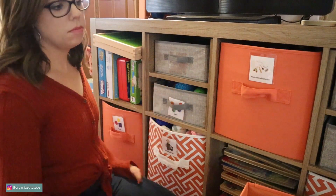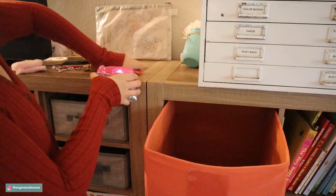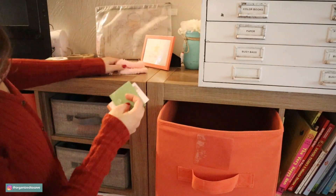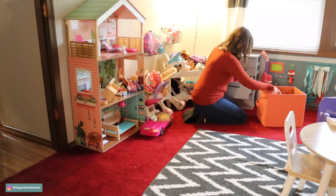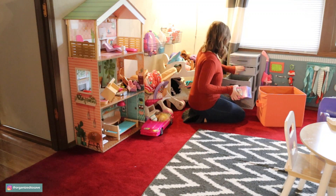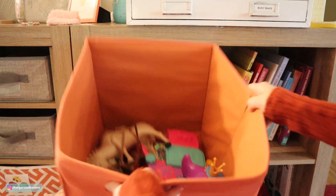In just 10 minutes I cleared out two bins and moved some stuff so it makes more sense for what my daughter is playing with now. I have a whole section designated for Legos, and I've moved all of her horses and that kind of stuff that she's really been getting into into a bigger bin that is much easier to access.